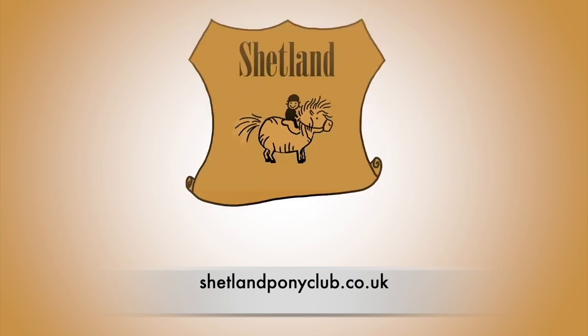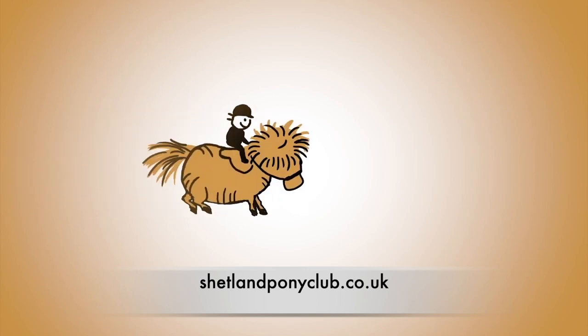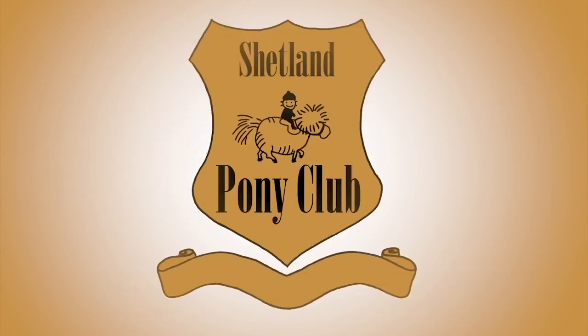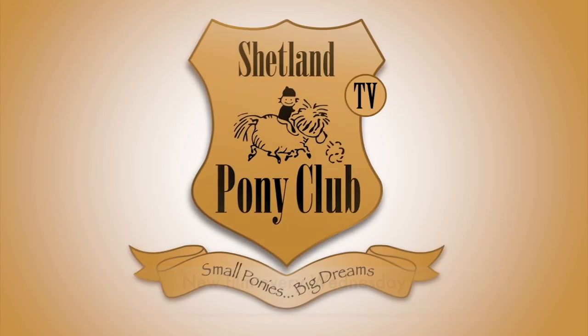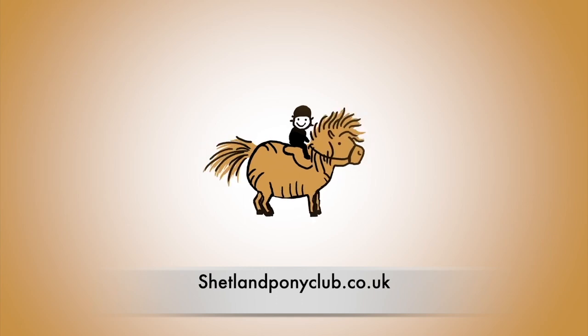If you'd like to join us at Shetland Pony Club, you can book now at shetlandponyclub.co.uk. Thank you so much for following our ponies online. There's a new film every Wednesday. You can get it by subscribing to our channel or come on over and join us at shetlandponyclub.co.uk.